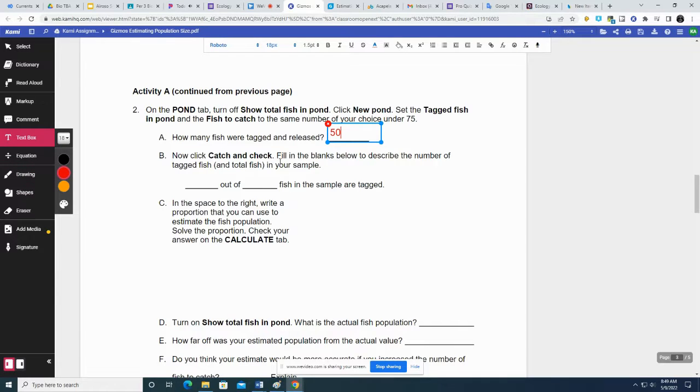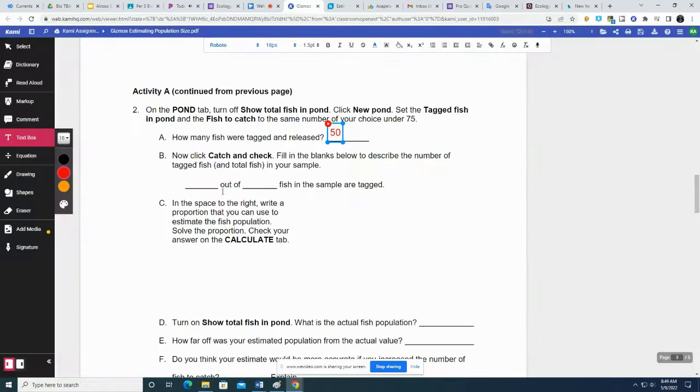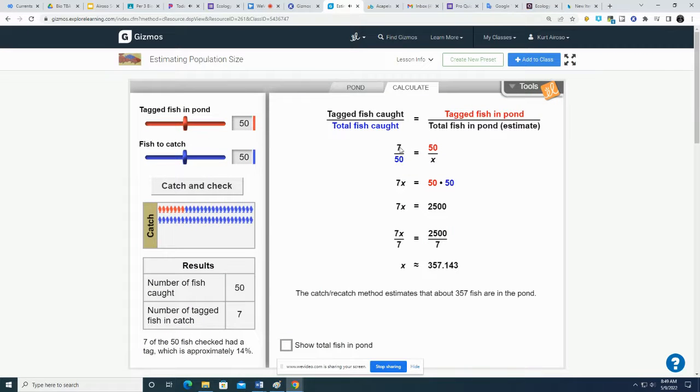Click catch and check. Fill in the blanks to describe the number of tagged fish and total fish in your sample. 7 out of 50 were tagged. In the space to the right, write a proportion you can use to estimate the fish population and solve it. We're going to do it like this: 7 over 50 equals 50 divided by X. We're trying to figure out what X is — the total population of fish.